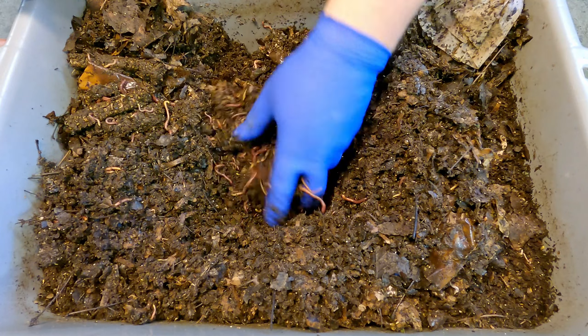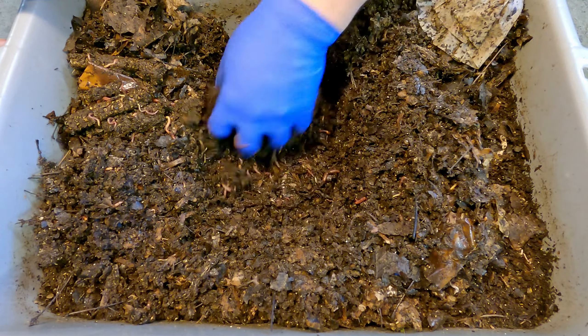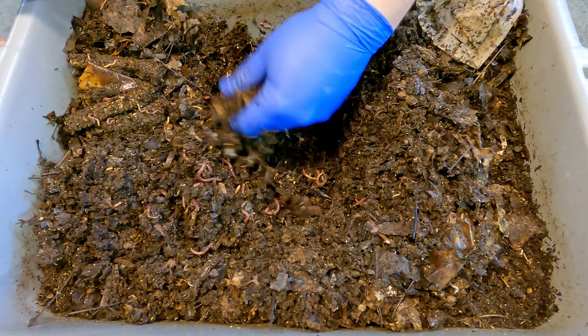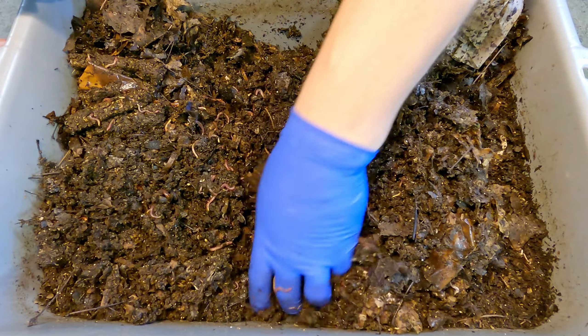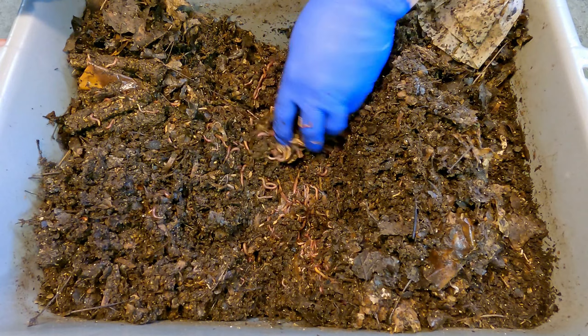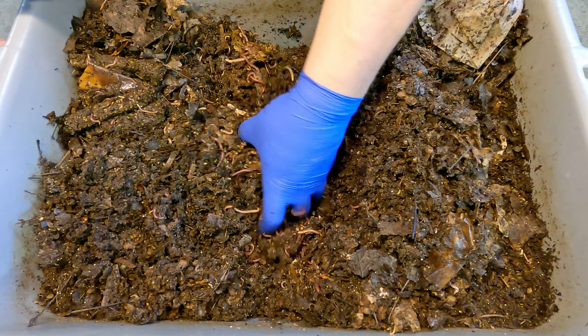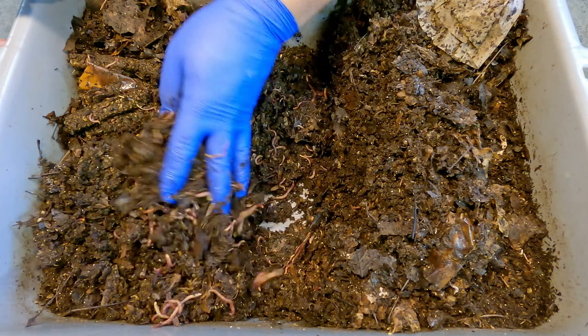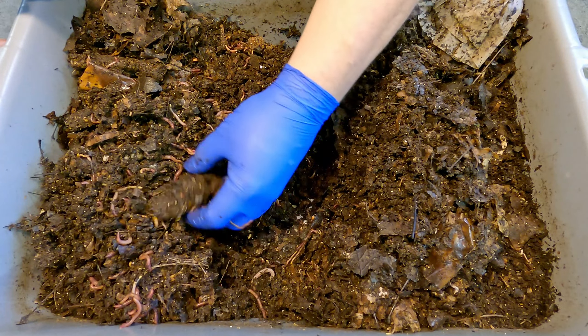Interesting that I didn't stumble on the banana peel. Maybe I just wasn't careful enough - I know it was pretty much smack in the middle. I felt like I went through this stuff pretty thoroughly, but maybe not thoroughly enough to find it. Whatever the case may be, maybe as we're covering up the feeding area we'll stumble on it.